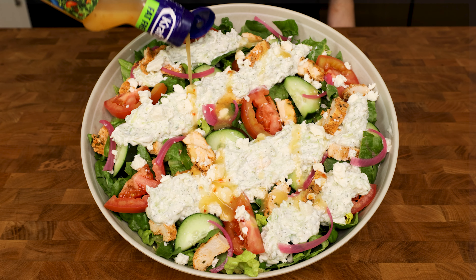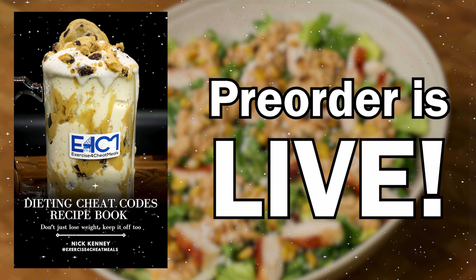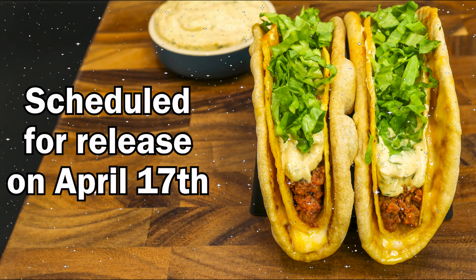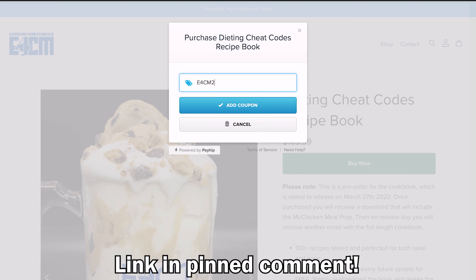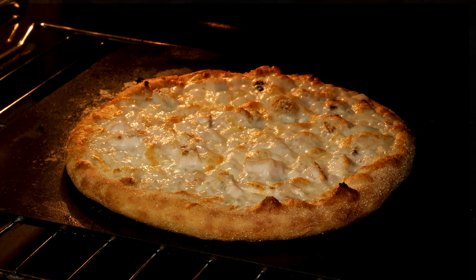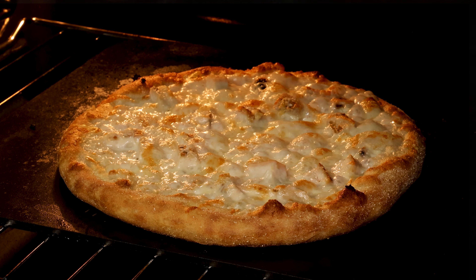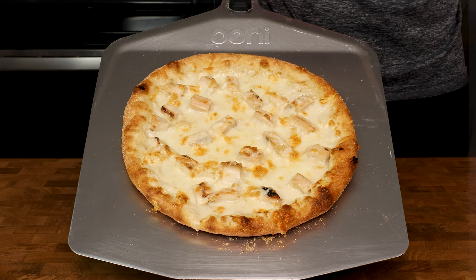The salad recipes have already been eaten for nearly two weeks by the people that pre-ordered my cookbook. If you would like first access to my recipes as well, click the link in the pinned comment and use code E4CM20 to receive 20% off for pre-ordering the cookbook. I am almost finished with the chicken alfredo pizza recipe that all customers will have added to their pre-order PDF any day now, but it likely won't be released on the channel for a couple of weeks.